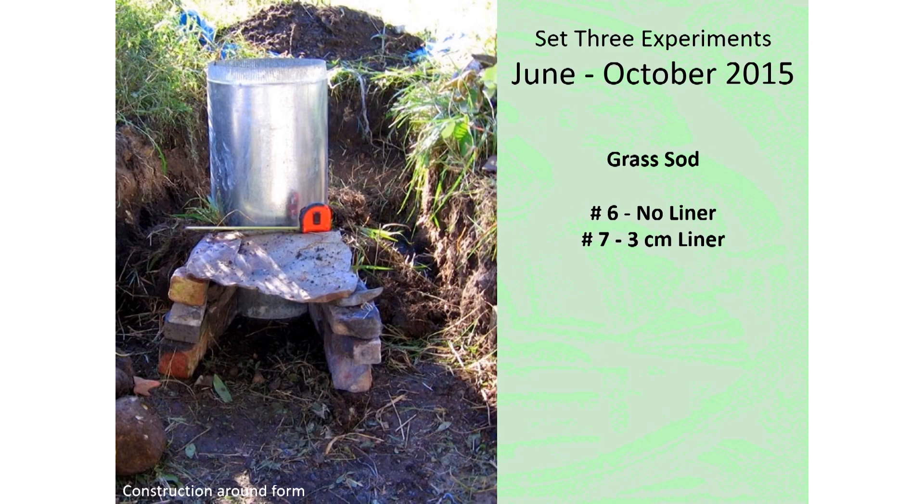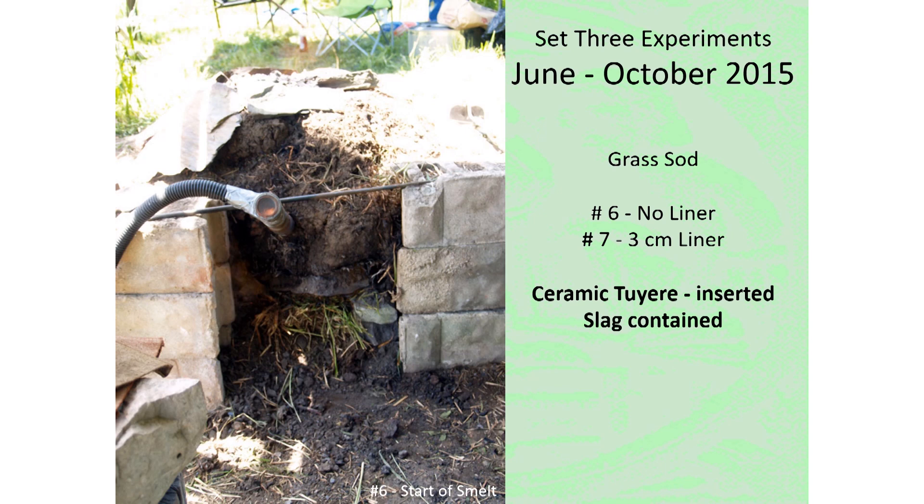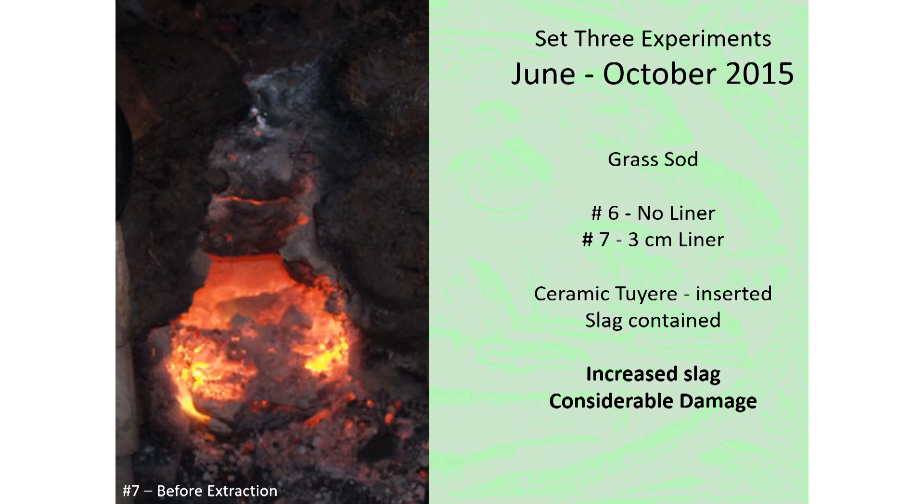The last group of three experiments would all use grass sod as the construction material. Experiment number six would have no clay used at all in the construction. In number seven, the liner thickness was reduced down to three centimeters. Both experiments six and seven used a standard ceramic tuyere, about two centimeters internal diameter, inserted five centimeters proud of the inner furnace wall, and both used the slag room method to control slag. Both furnaces experienced considerable increase in slag production, resulting in damage during extraction. In experiment number six, it was impossible to get the bloom out while the furnace was hot.